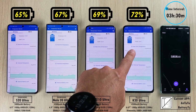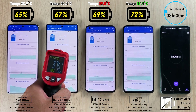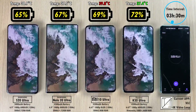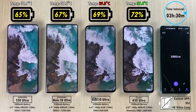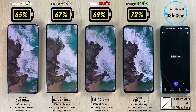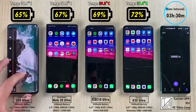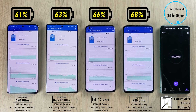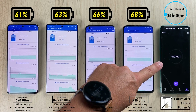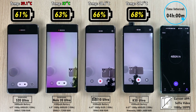At the three-hour mark: 65% on the S20 Ultra, 67% on the Note 20 Ultra, 69% on the Mi 10 Ultra, and still leading with 72% is the Redmi K30 Ultra. I'm very impressed — let's see if it can beat its predecessor the K30 Pro Zoom Edition, which got almost 9 hours and 30 minutes of screen-on time. We're now looping a 4K video in VLC at 25fps, so we're not fully utilizing the 120Hz refresh rate. After four hours: 61% S20 Ultra, 63% Note 20 Ultra, 66% Mi 10 Ultra, and 68% K30 Ultra.